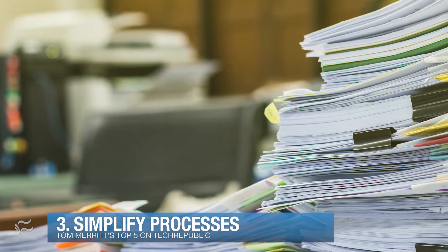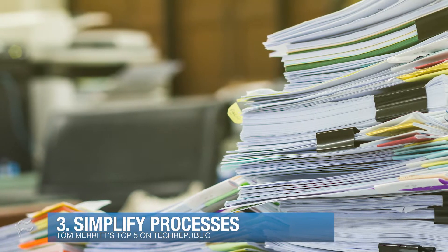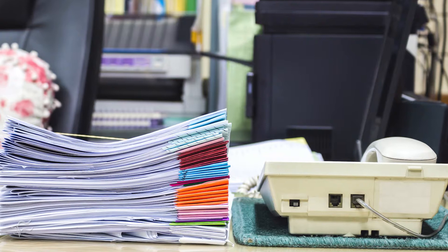Up to number three: simplify processes. Unnecessary restrictions and outdated paperwork are the kindling to the fire that burns you out. Look for places where reducing the number of approvers or restrictions won't make a difference to security or reliability.